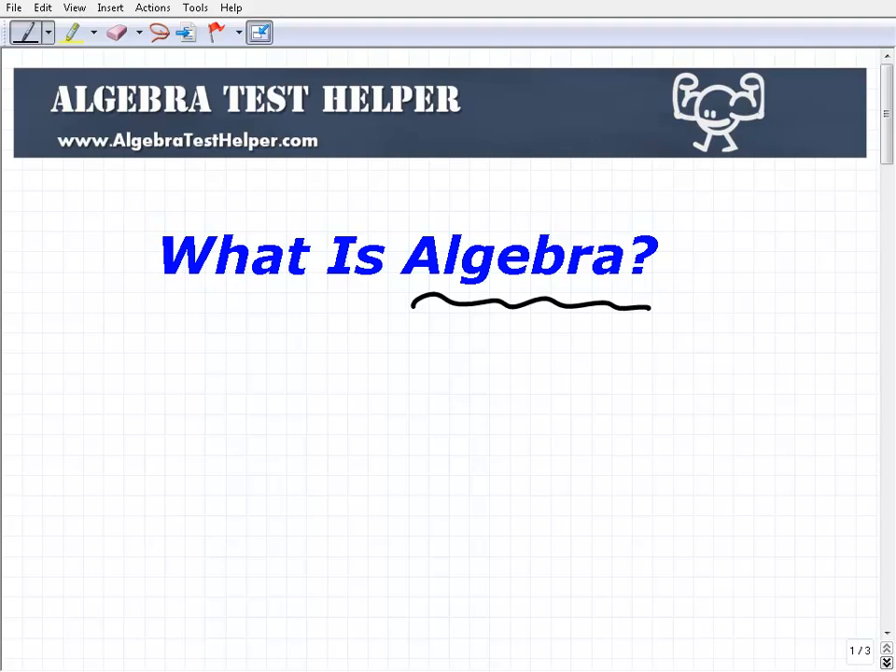Especially adults look back and say that was the worst part of their high school years — taking algebra. It didn't make any sense to them. For a lot of people who do take algebra, it's just a bunch of things you have to memorize. What I'm going to try to do in this video is talk about the real core essence of what algebra is about and highlight some key core skills you're supposed to get out of studying algebra.